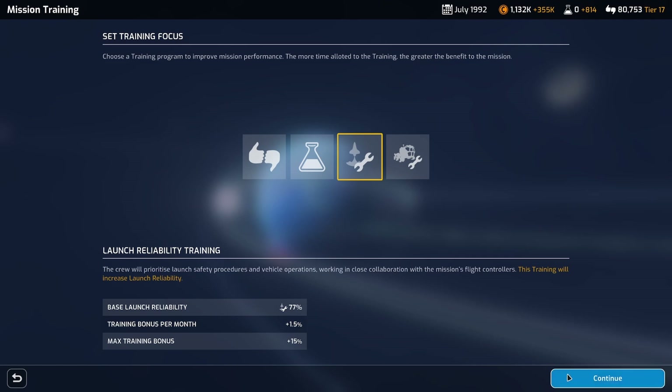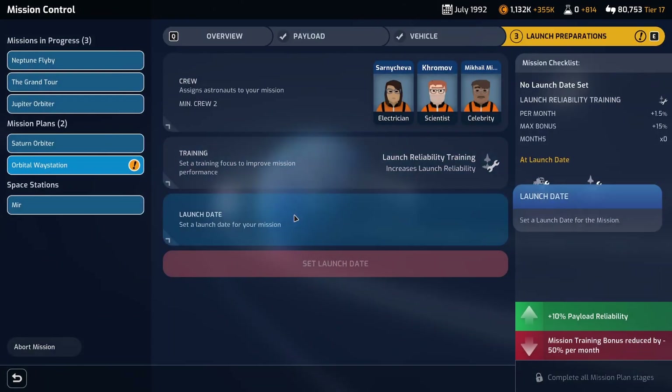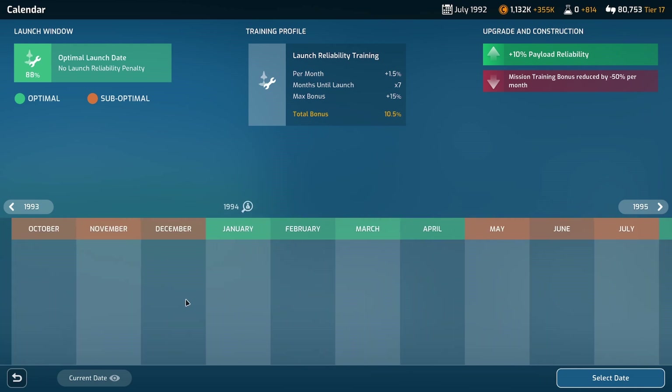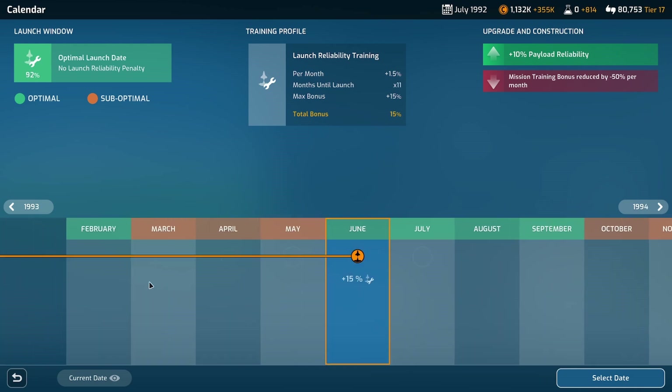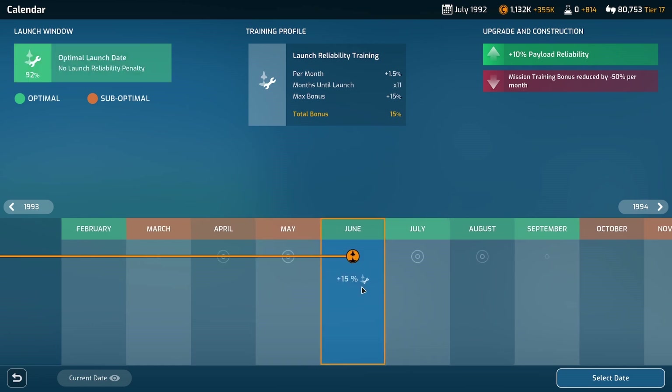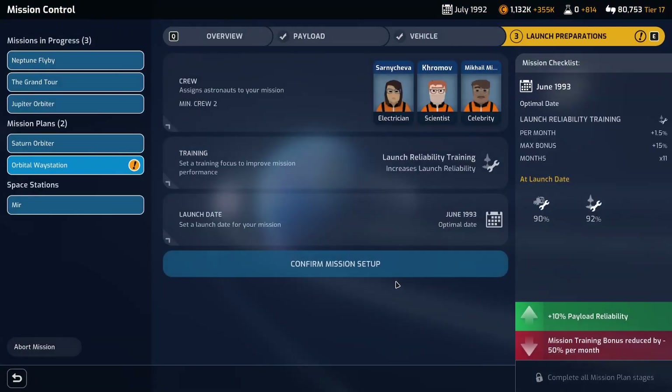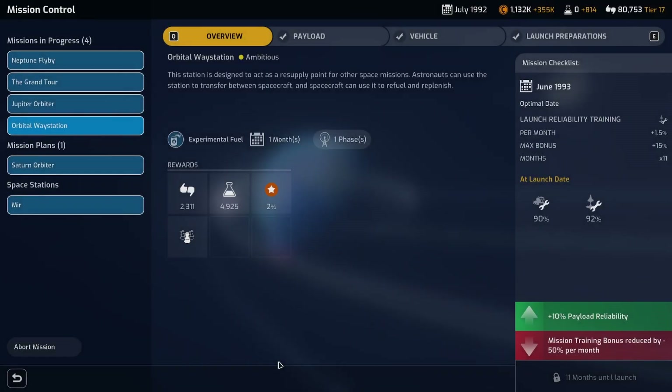This is a crewed vehicle with three crew members. Reliability training is going to have to be. It's going to take a while for that training to properly kick in - that's up to 88%, which is still not ideal. I think we'll do it in June. 92% is the minimum I want to go for - got to be in the 90s at least when you've got a crew on board. Let's do it!